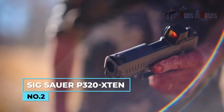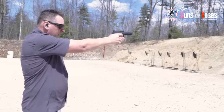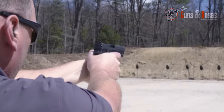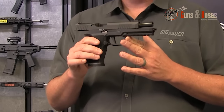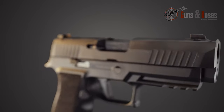Number 2: SIG Sauer P320 X10. It stands out as a notable addition to the SIG Sauer lineup. It's the first double-stack hammer-fired pistol in 10mm caliber from SIG, enhancing the versatile P320 series. Designed to compete with models like the Glock G20, the Xtend provides an effective option for bear defense, leveraging the advantages of the 10mm cartridge.